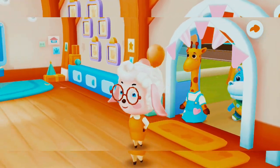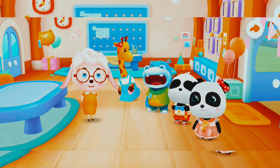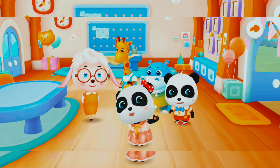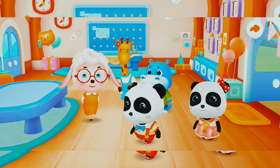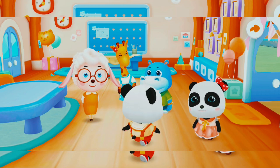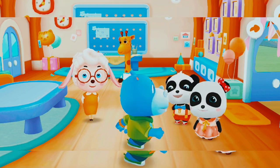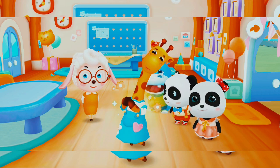This is our classroom. It's where we will study. Can you introduce yourself? I'm Miss Nene. I'm Mew Mew. I like reading. I'm Kiki. I like playing with you the most. I'm Hank. I like soccer. I'm Lulu. I like dancing.